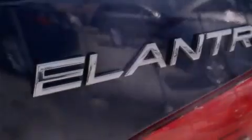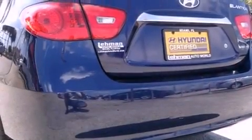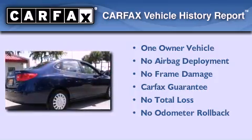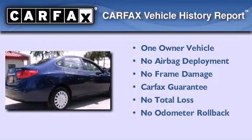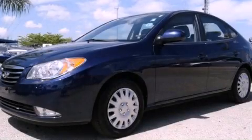With an EPA estimated rating of 34 miles per gallon on the highway, it's easy to see how you can save. This Hyundai has had only one owner, and it qualifies for the Carfax buyback guarantee. Please call today to reserve this vehicle for a test drive.